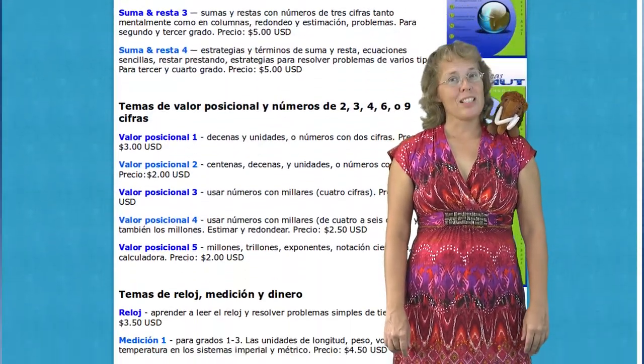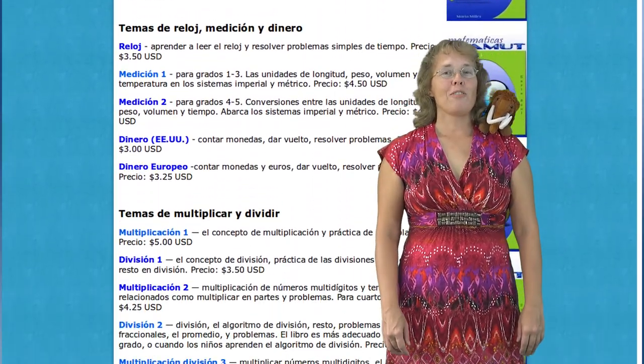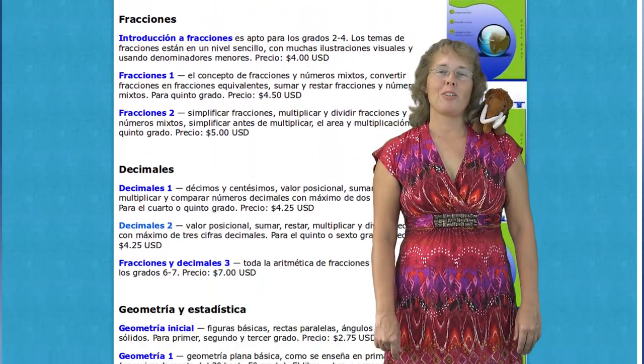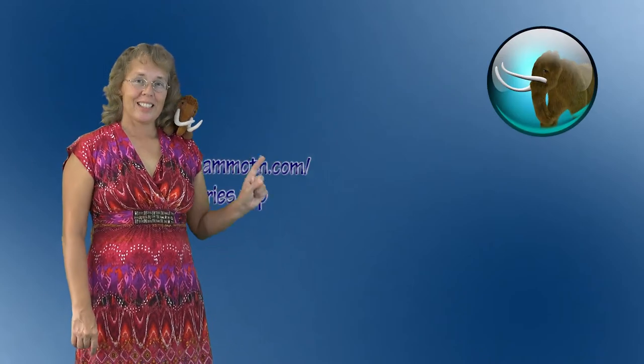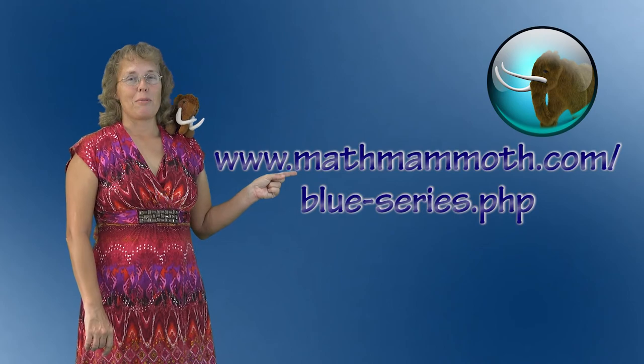Lastly, these books are also available as Spanish versions. Head on over to mammothmathematicas.com to learn more about that. And to learn more about the Blue series books, visit this link at the Math Mammoth website.